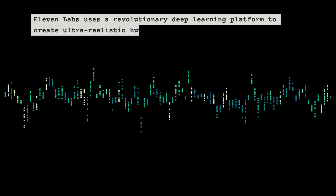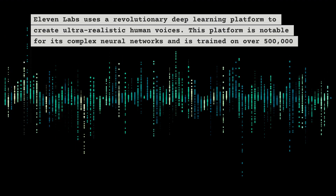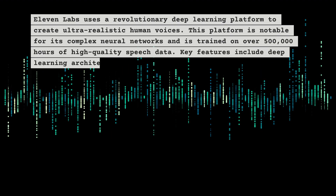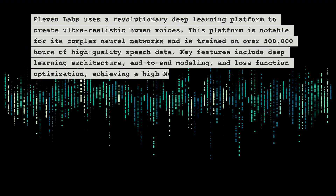ElevenLabs uses a revolutionary deep learning platform to create ultra-realistic human voices. This platform is notable for its complex neural networks and is trained on over 500,000 hours of high-quality speech data. Key features include deep learning architecture, end-to-end modeling, and loss function optimization.